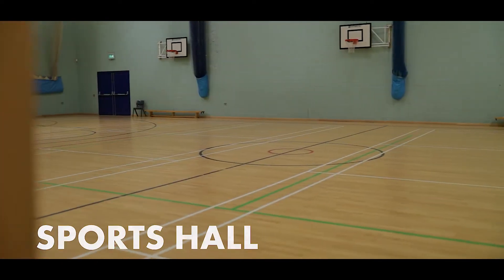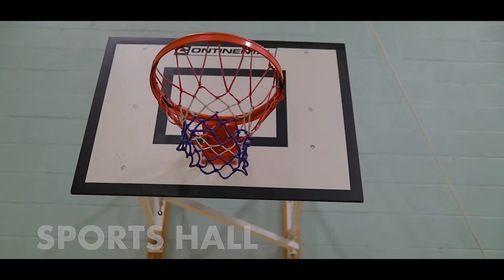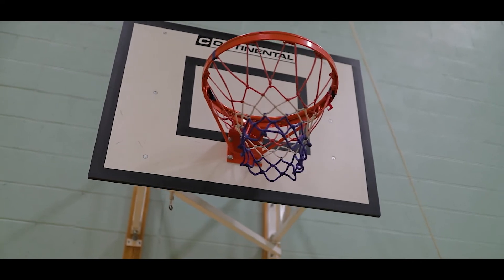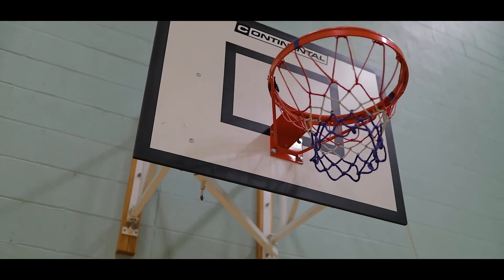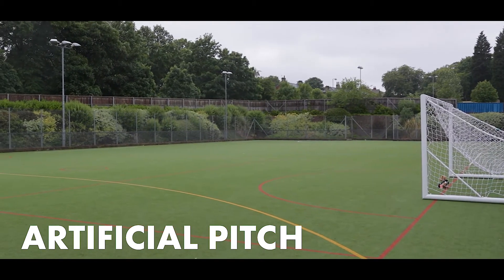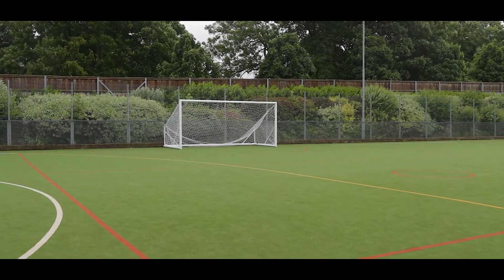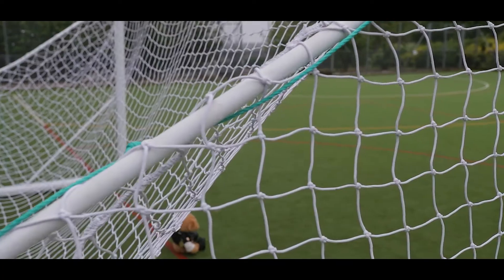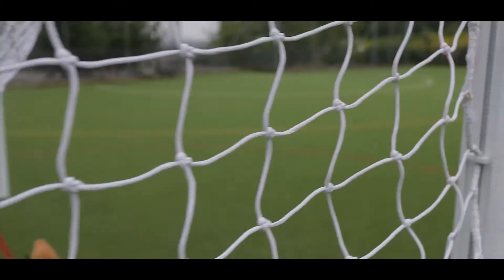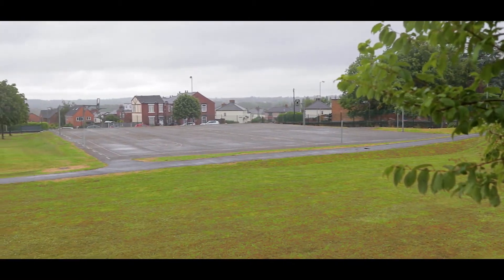At Horbury we have lots of sports facilities for you that you will use in your PE lessons and also in after school clubs. We have a gym, a sports hall and outdoor space including our artificial pitch. At Horbury we run lots of extra school sports clubs like football, netball, rugby and archery, and we hope you'll get involved in as many of these as you can when you come up in September.